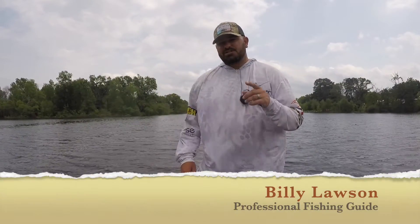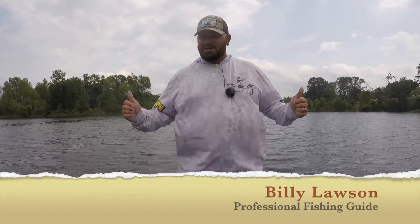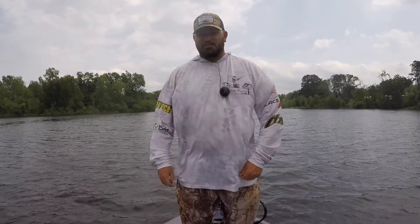Hey guys, my name is Billy Lawson and if you're fishing the big tournament out here on Lake O' the Pines, I got a product you gotta hear about.